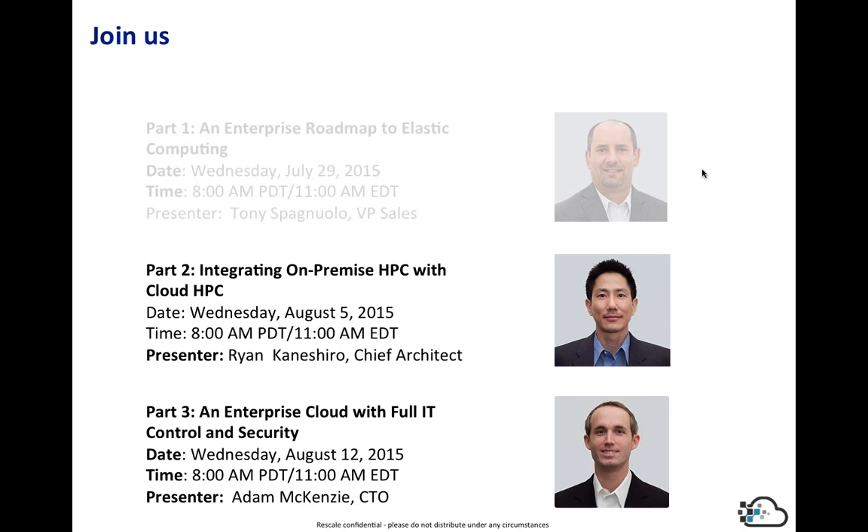That's our last question. I certainly appreciate your time and attention today. If you have any more questions around Rescale, feel free to reach out. My email address is Tony at Rescale.com. We have two more webinars: part two on August 5th, same time, with Ryan talking about integrating on-premise HPC with cloud HPC; and Adam will talk about using our administrative portal and other facilities to get full control over what your users do in the cloud, on Wednesday, August 12th at 8 o'clock. I appreciate your time and look forward to the other two webinars.